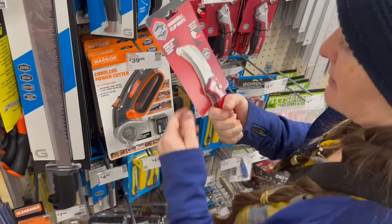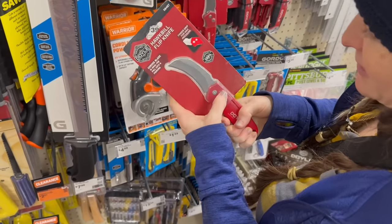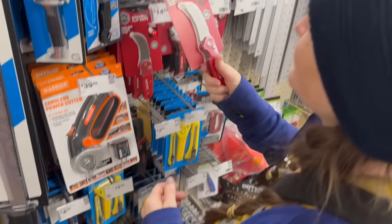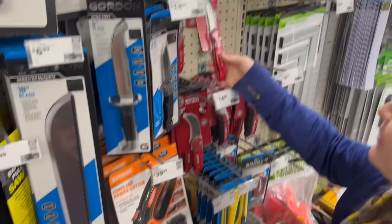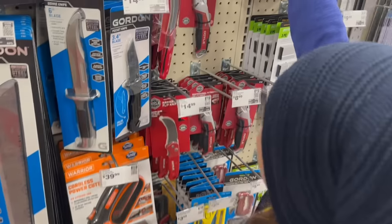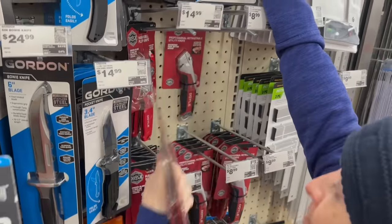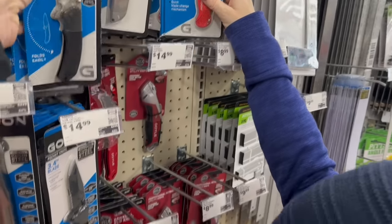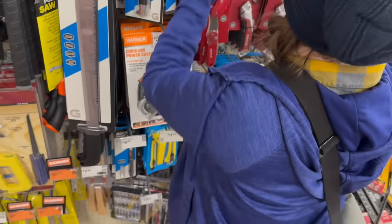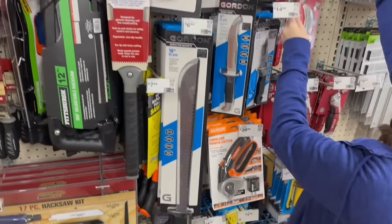I actually have a hawkbill folder — it's a button lock folder. It is a hawkbill. You can't even find that at BladeHQ. $14.95 — what is the steel on that one? Just says stainless.